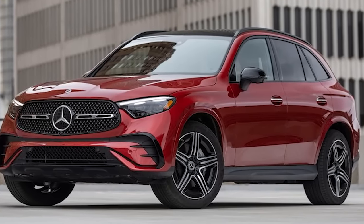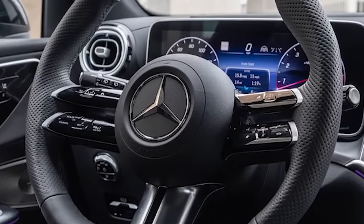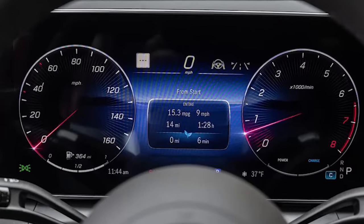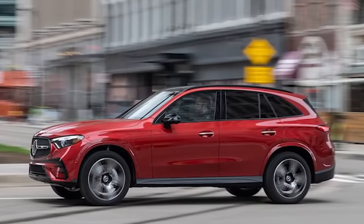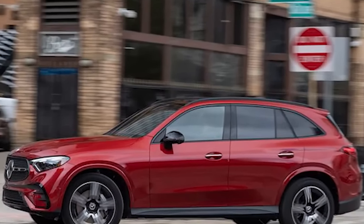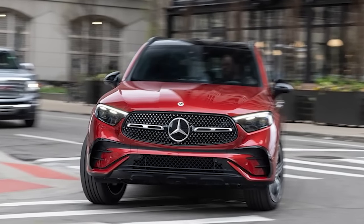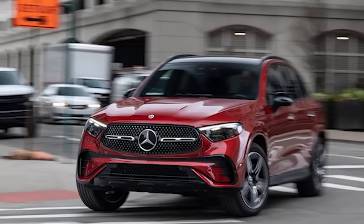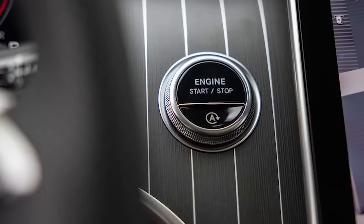The 2023 GLC 300 hides its newly envisioned dimensions well in pictures but appears portlier in person. With the wheelbase unchanged at 113.1 inches and length expanding 2.4 inches to 185.7 inches, all that growth goes right to overhang. Luggage capacity is up by nearly 3 cubic feet to 22 total. Since the wheelbase is unchanged, front and rear legroom change by just 0.1 inch.